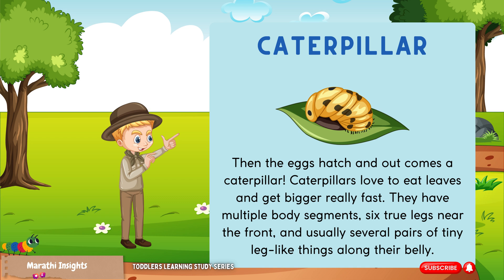They have multiple body segments, six true legs near the front, and usually several pairs of tiny legs along their belly.